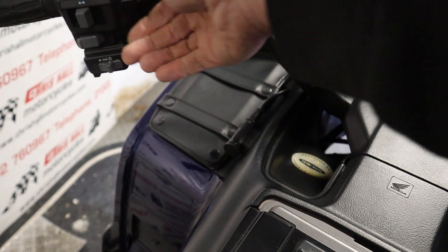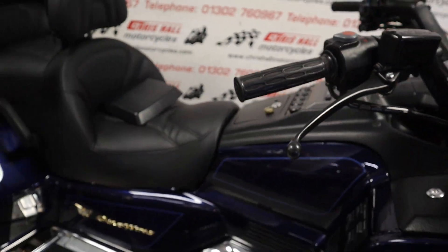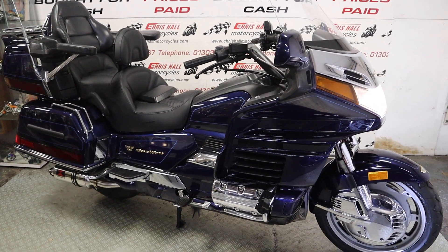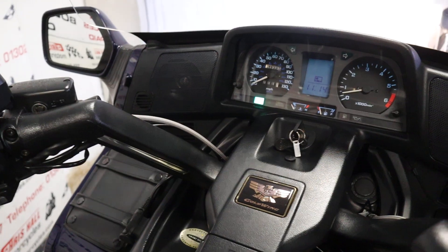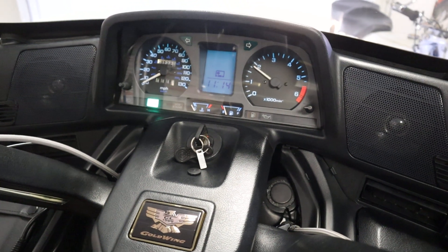Let me do a startup of this bike. It just needs a little bit of choke. How good does that sound? That's a cold startup on this exceptional bike from Honda — how throaty does that sound!